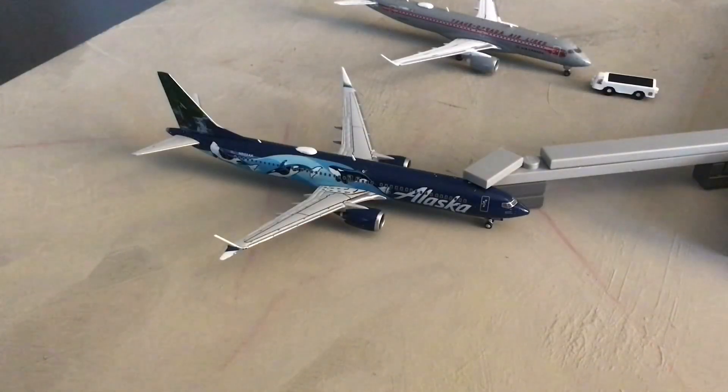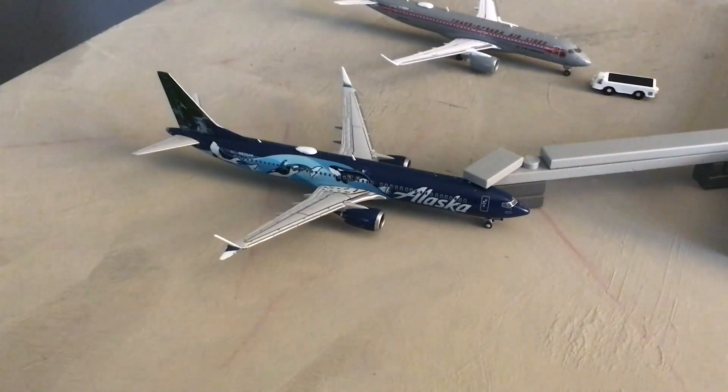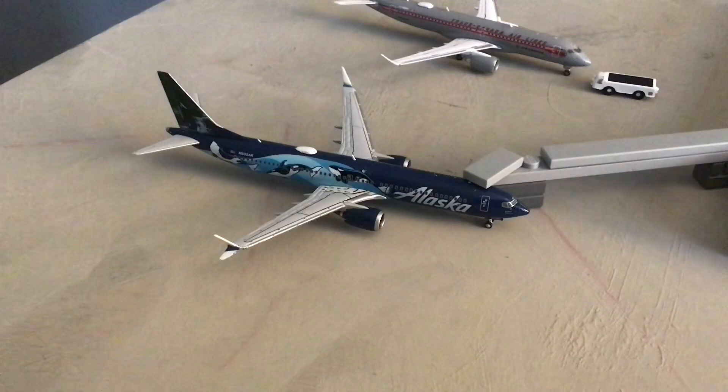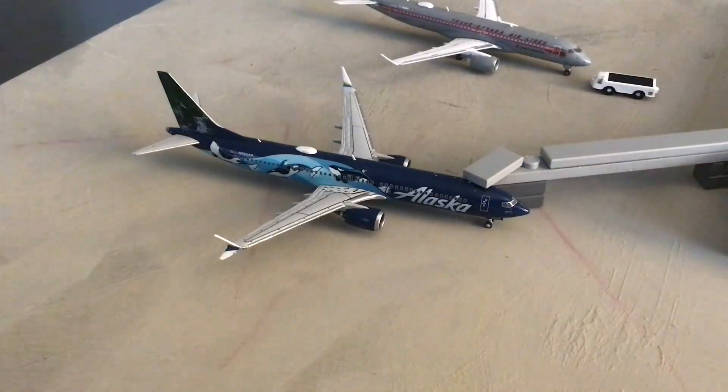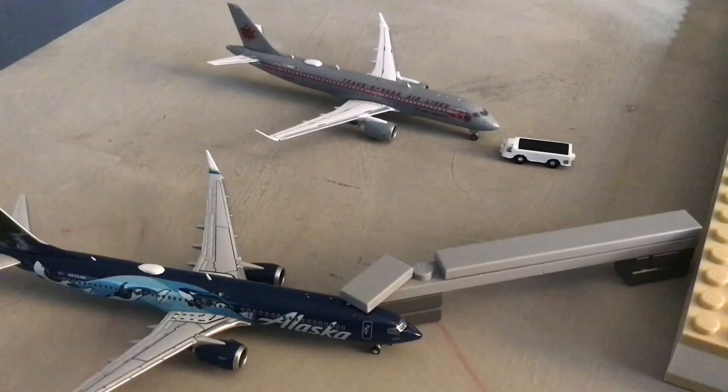B2 is currently empty so we're moving on to B3. Here at B3 we have our Alaska 737 MAX 9 in the West Coast Wonders livery, arriving in from a very long flight from Portland, Oregon, and in about an hour he'll be heading back out there.